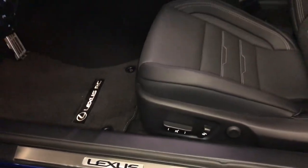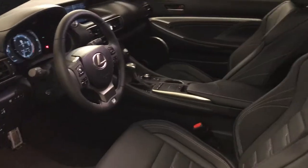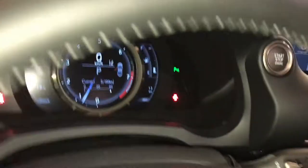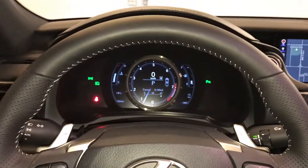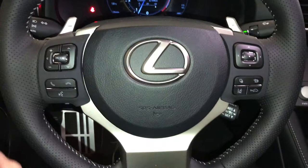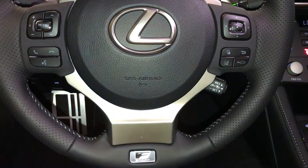Sport pedals, Lexus scuff plates, power adjustable front seats, driver has lumbar support, eight airbags, powered tilt and telescopic steering wheel, fully leather wrapped, large paddle shifters, audio controls, hands-free communication, dynamic radar cruise control, lane departure alert with steering assist.